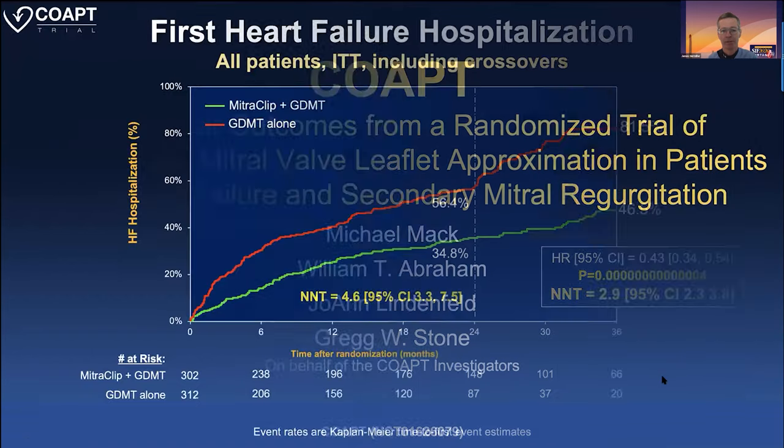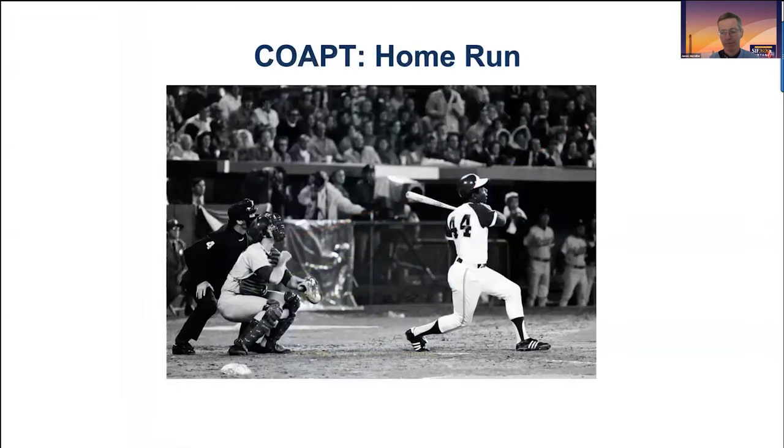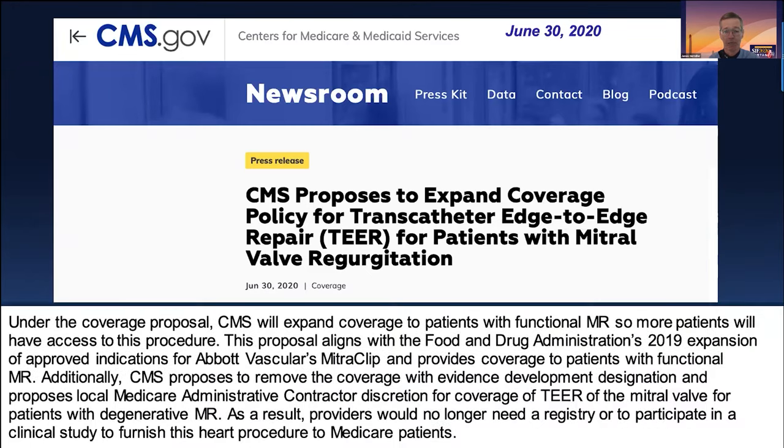Three-year outcomes — no different. Patients who got the MitraClip with guideline-directed medical therapy versus GDMT alone continue to do exceptionally well. Heart failure admissions continue to be dramatically lower. Looking at this three-year data alongside the two-year data, it's just a home run for COAPT. This led to FDA approval of the device, and as of June 30th, 2020, the CMS proposal to expand coverage for secondary mitral regurgitation was issued, with a comment period until July 30th, after which it will be covered by CMS.